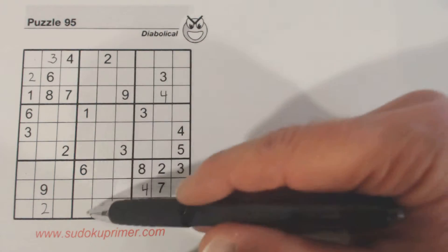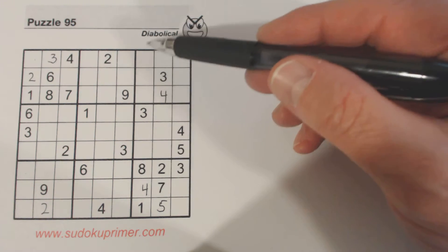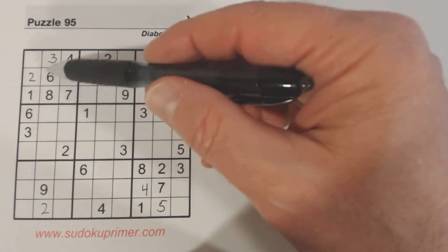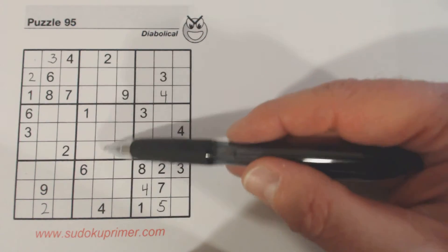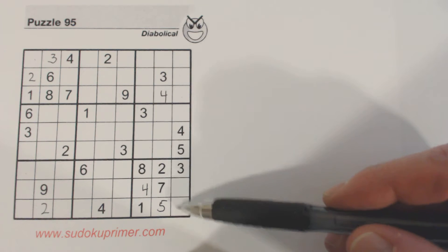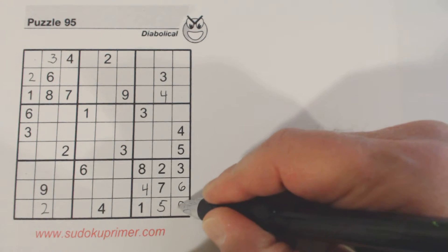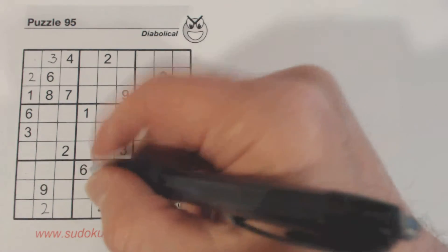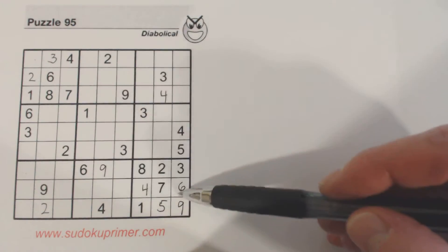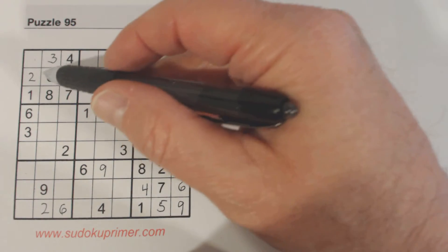Moving on to sixes — six there, six there. We've only got two numbers left here: one, six, and nine. Then nines — nine, nine, nine. Sixes: there's a six there, six there, so we've got six placed.